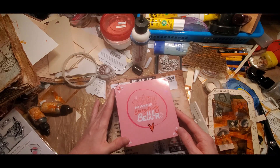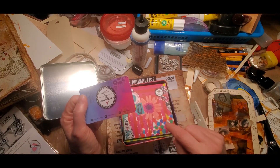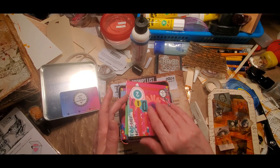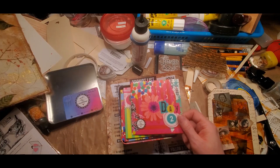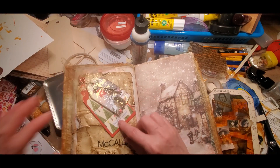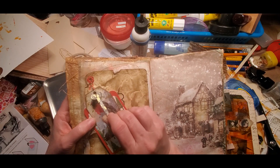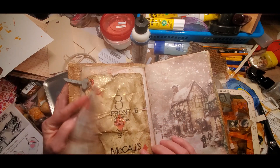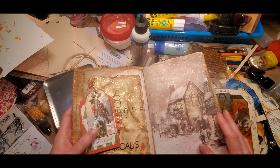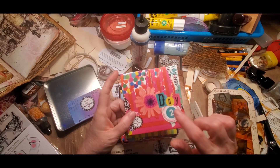Let's open up the advent calendar. This is from Art by Marlene — this is my third year doing her advent calendar. Yesterday was words, and I used that in yesterday's prompt. Yesterday was antique keys and altered playing card, and I turned this into a pocket. So that was yesterday's.